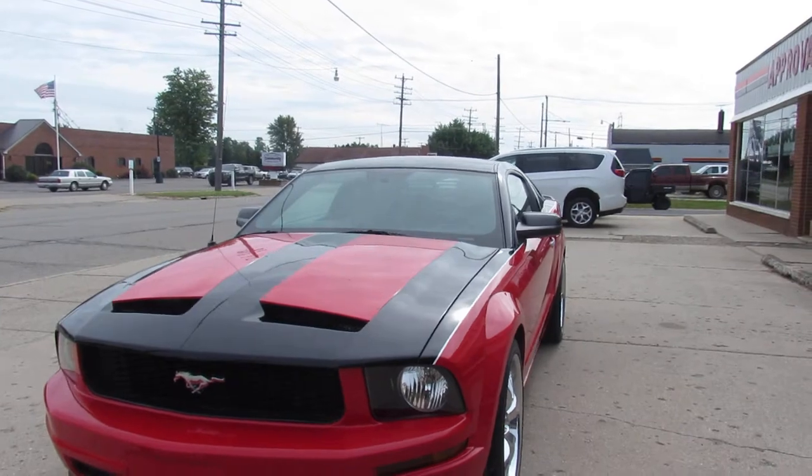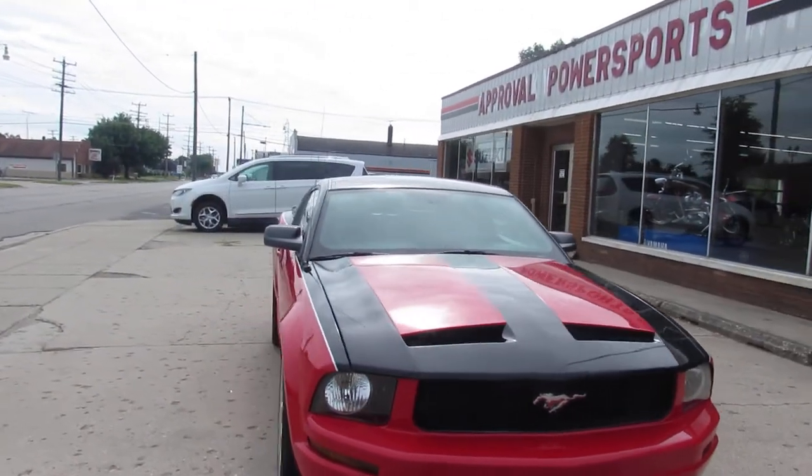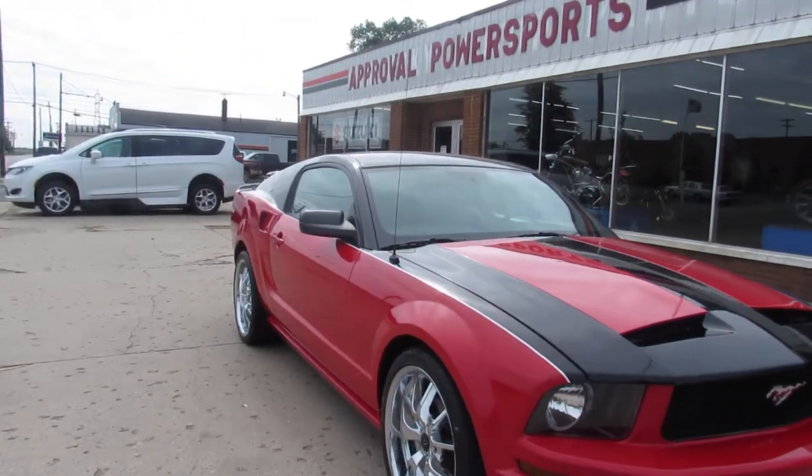This stands out from the crowd. It's that 69 Boss styling that turns heads everywhere you go. It's got custom two-tone red and black paint, chrome wheels.